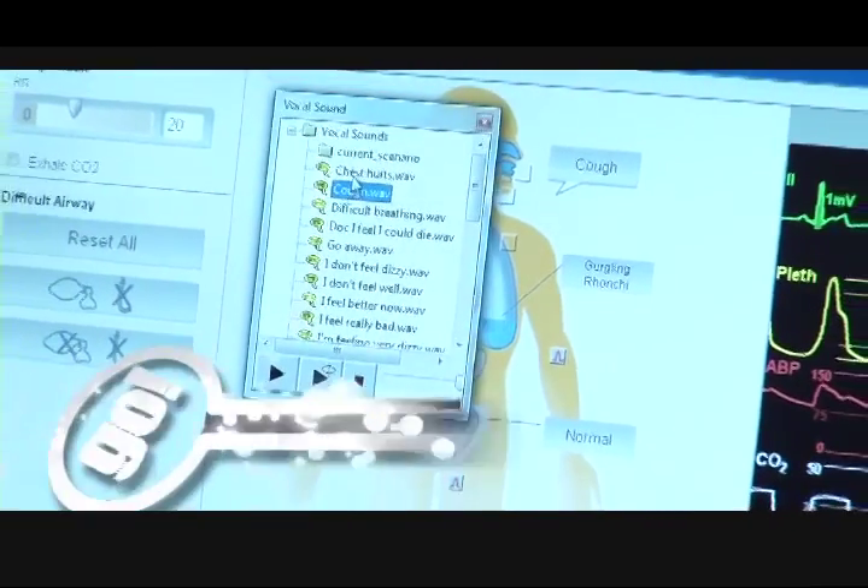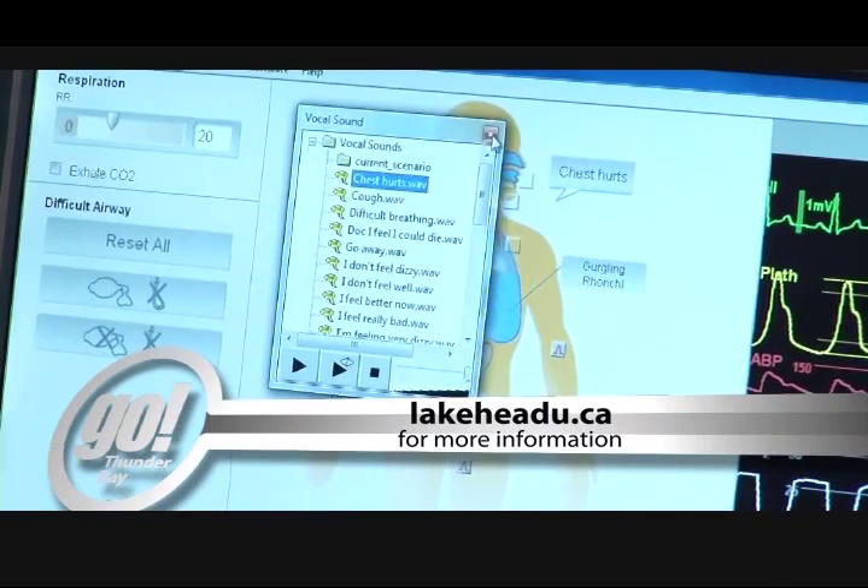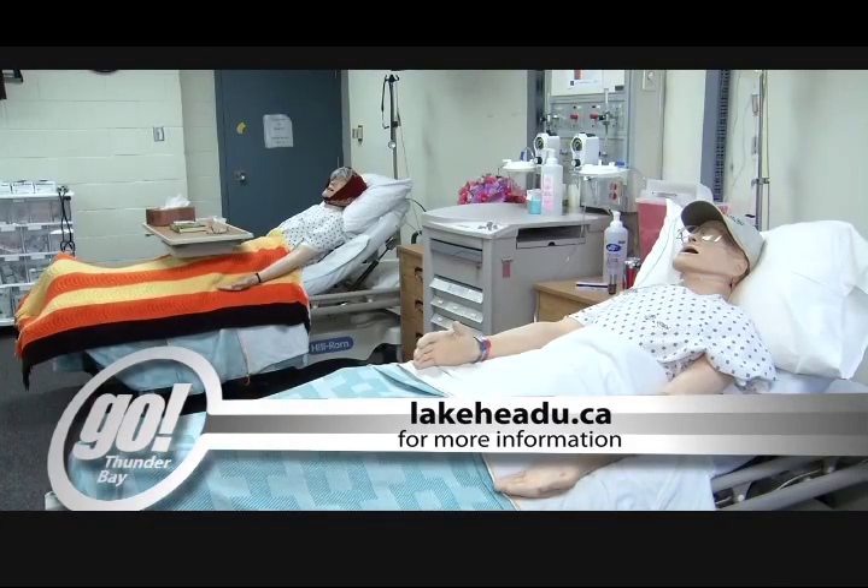For more information on this great program, you can go to the Lakehead University website. For Shaw TV, I'm Janice Gummison.